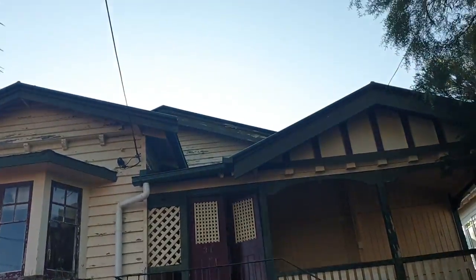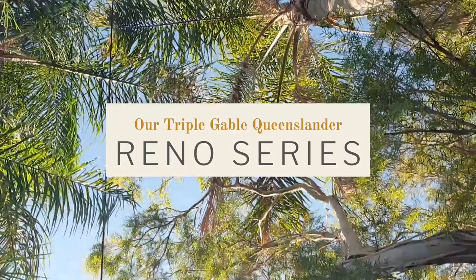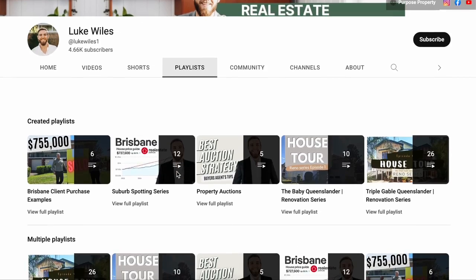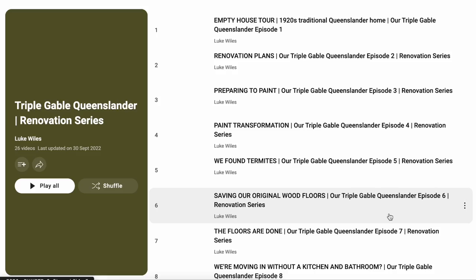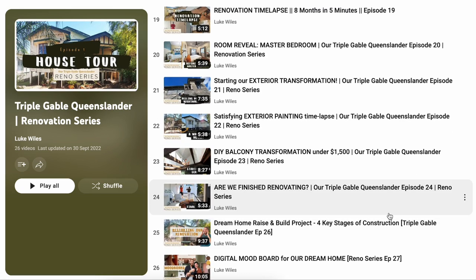I'm also going to be breaking down a detailed list of the ins and outs, covering kitchens, bathrooms, flooring — all of our materials price list is going to be broken down in this video. This is a series on our triple gable Queenslander. We've actually renovated this little two-bedroom home over the last couple of years, and there's a whole playlist on the YouTube channel that you can go back and check out from day one when we started renovating this home.